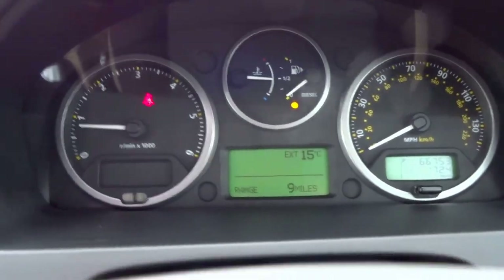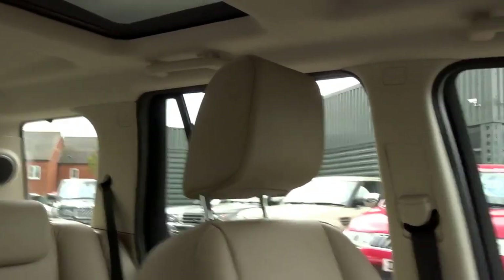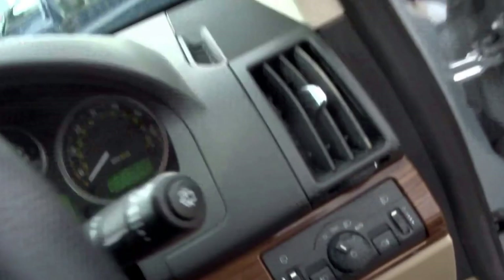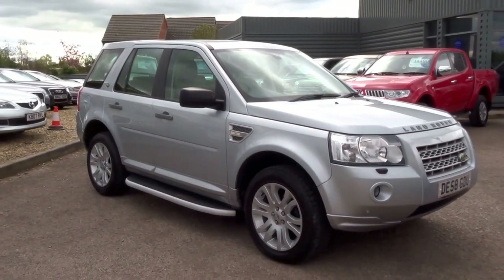Clear dials and power start. All round it's a particularly nice example. You've also got wipers, headlights, and front and rear fog lights. If you'd like to arrange a viewing of this car, give us a call on 01926 267813.